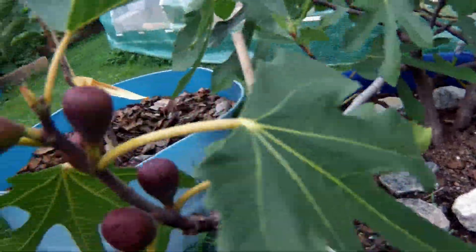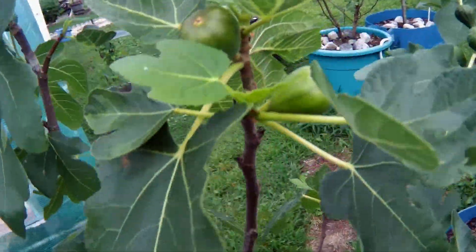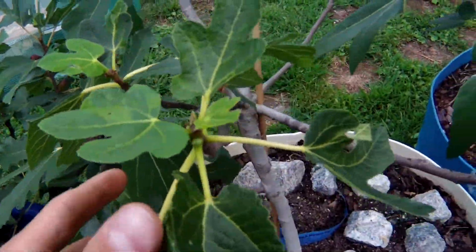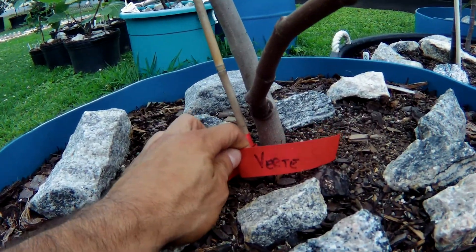Next we have my Black Mission. A lot of people don't like to grow Black Mission, but I personally like it and enjoy it — don't care what people think. Nice size figs on it. This tree is probably only about a year old.